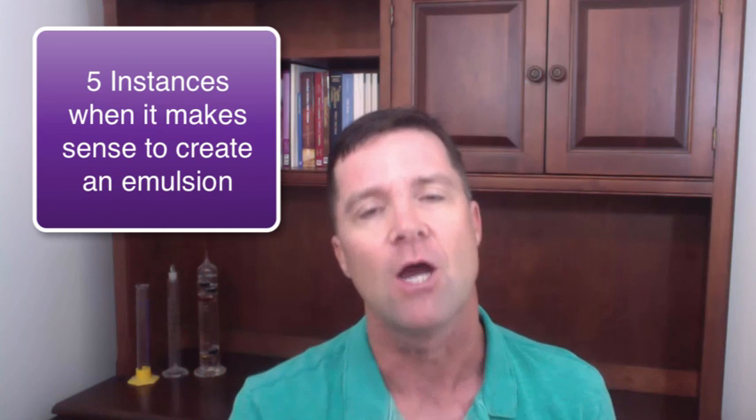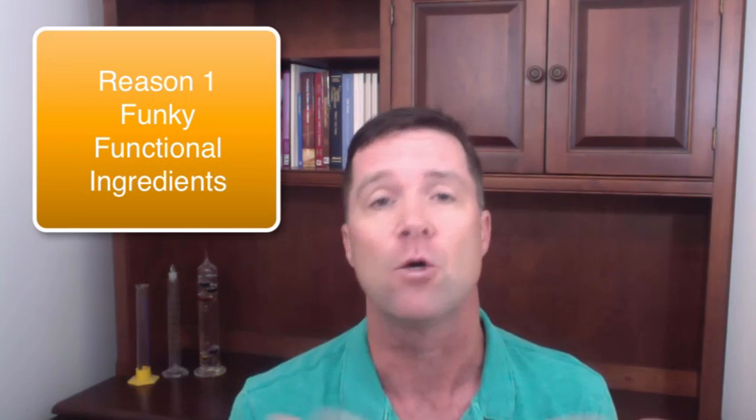Now on to our main topic: five instances when it makes the most sense to create an emulsion. Number one: when your functional ingredient feels greasy, sticky, or tacky.